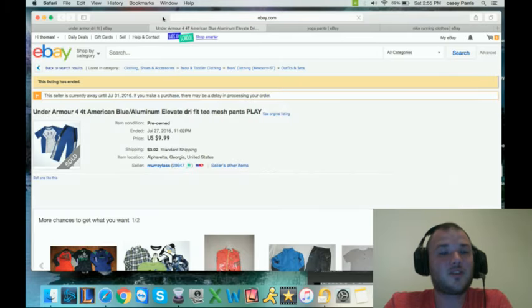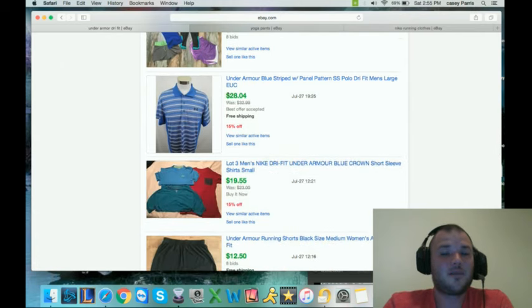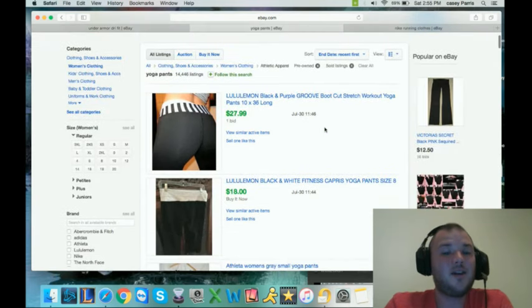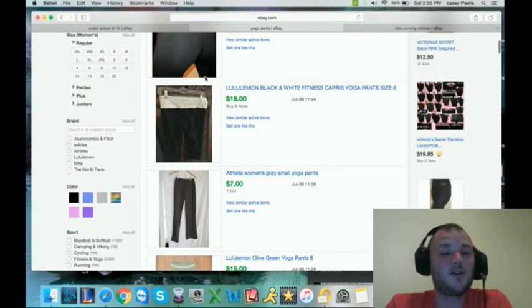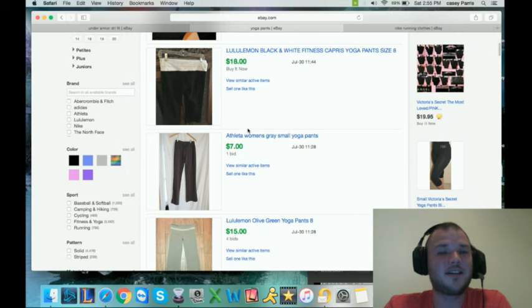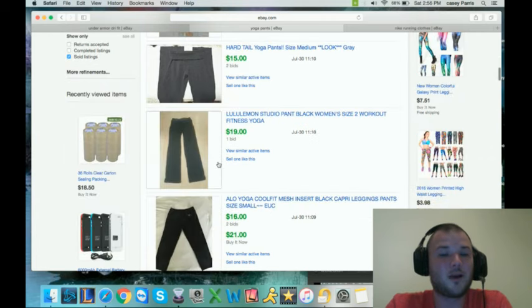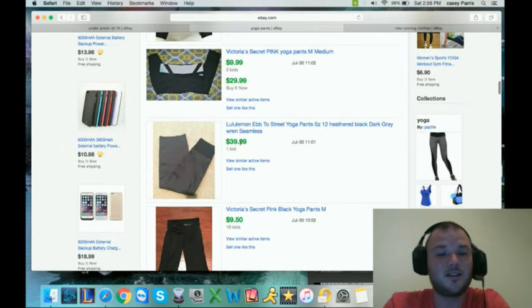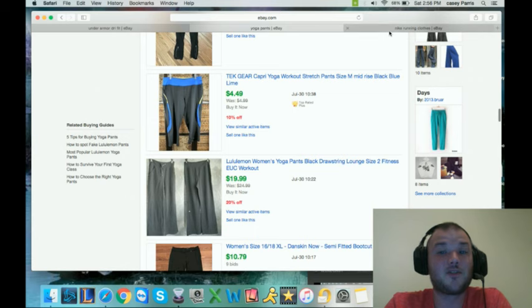Lululemon black and purple yoga pants: $27 plus shipping. Lululemon yoga pants are amazing — I've sold a pair and got $19.99 out of mine. Old Navy doesn't sell as well at around $15. Victoria's Secret and Lululemon are the two brands you really want for yoga pants — anywhere from $15 to $19 on up, and you can see prices at $30, $40, even $50. Really look for those brands. They're super popular, super expensive, and they sell fast.